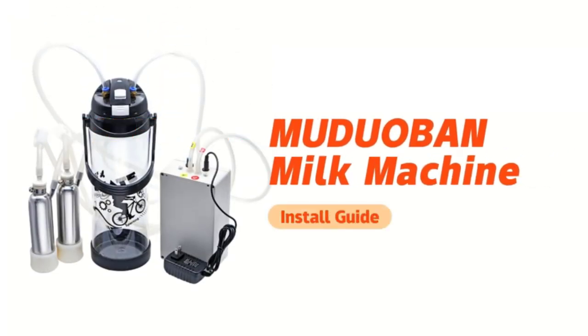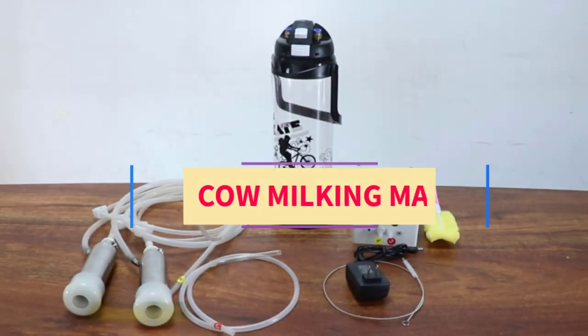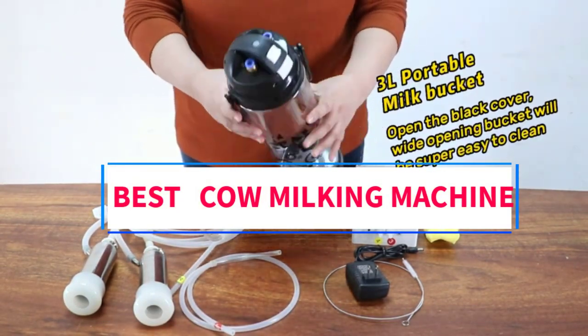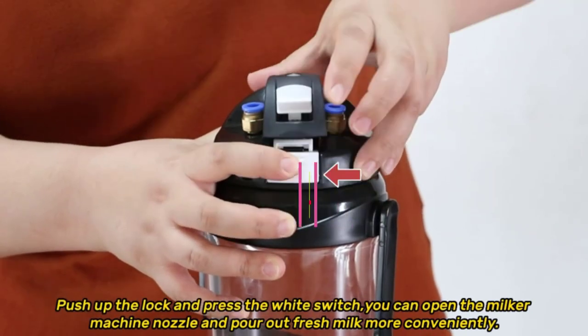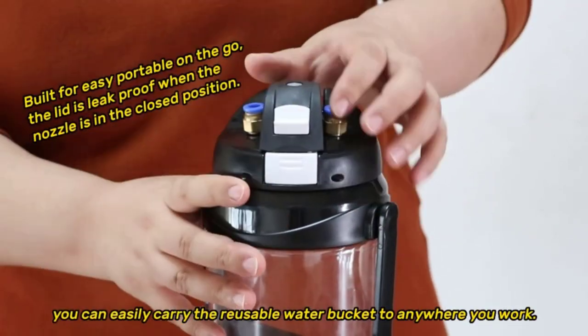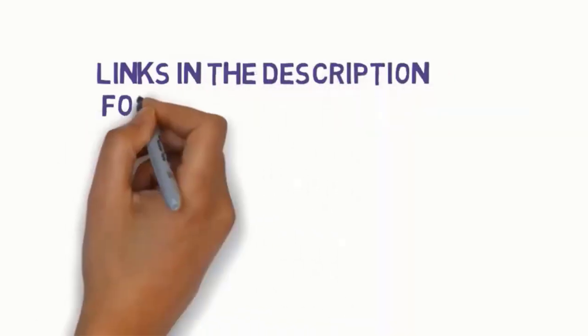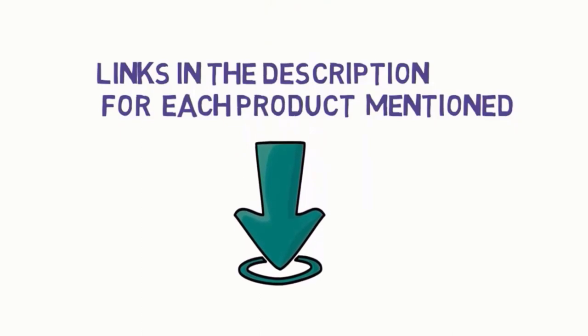Hi everyone, welcome to my channel. Are you looking for the best cow milking machine? In this video we will look at five of the best cow milking machines on the market. Before we get started, we have included links in the description, so make sure you check them to see which one is in your budget range.